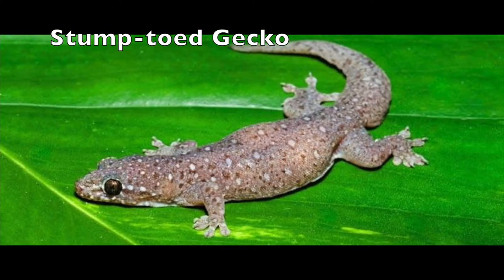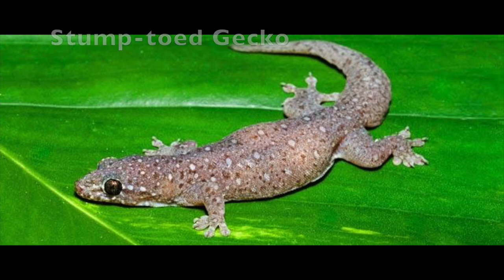First is the stump-toed gecko. These little geckos probably stowed away with early Polynesian settlers of the Hawaiian Islands. They're originally from Asia.